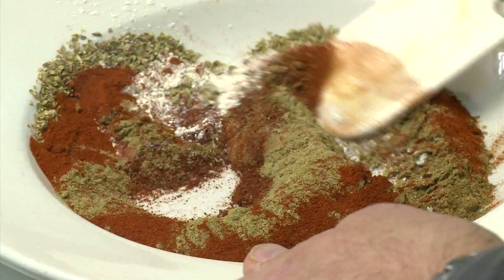The process starts with the rubbing, browning, and braising of the short ribs, which takes over three hours. Luckily for me, Chef Jim took care of that before I got there.